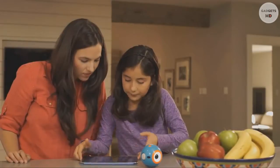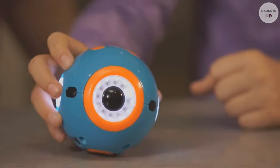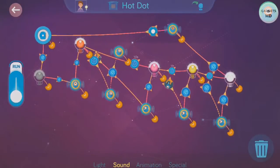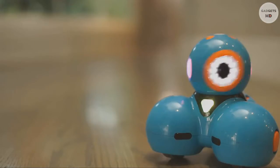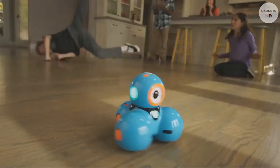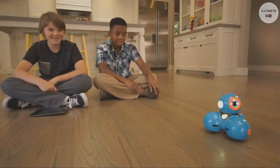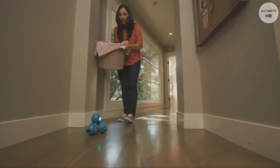Dot can be programmed on its own as a quirky magic dot ball. Dash can do even more. He can dance, race around the house, respond to objects and sounds, and record your child's voice for a fun surprise.